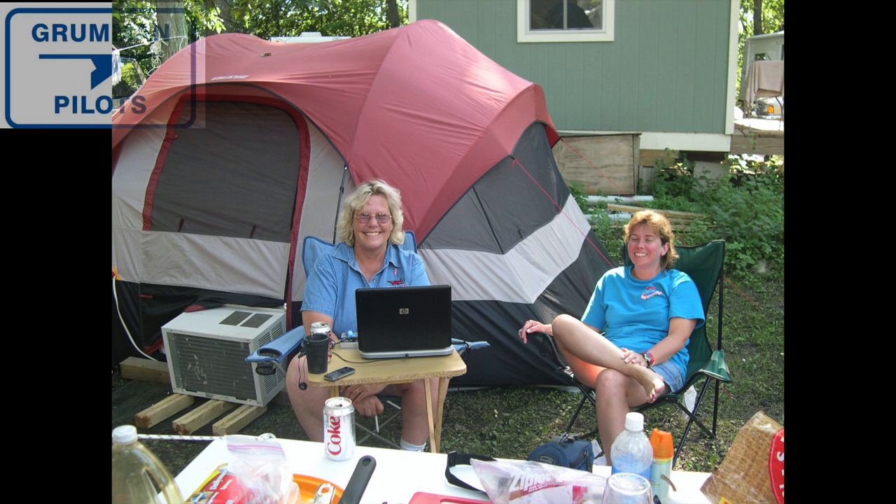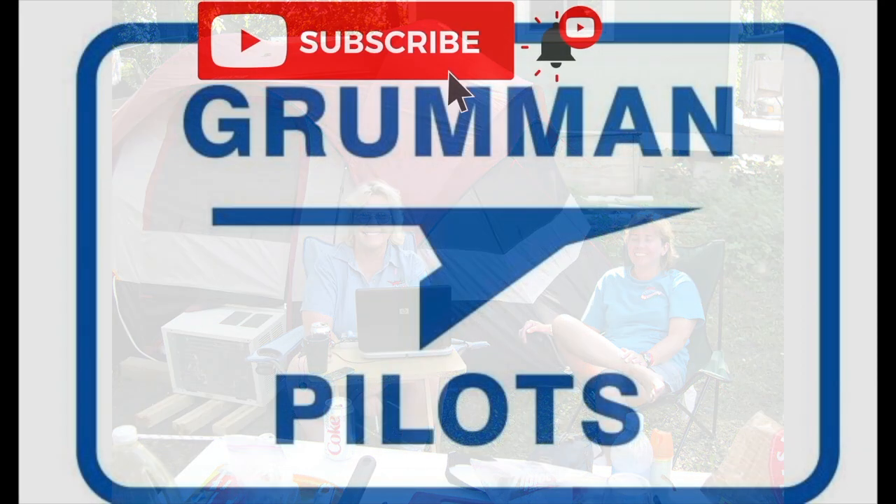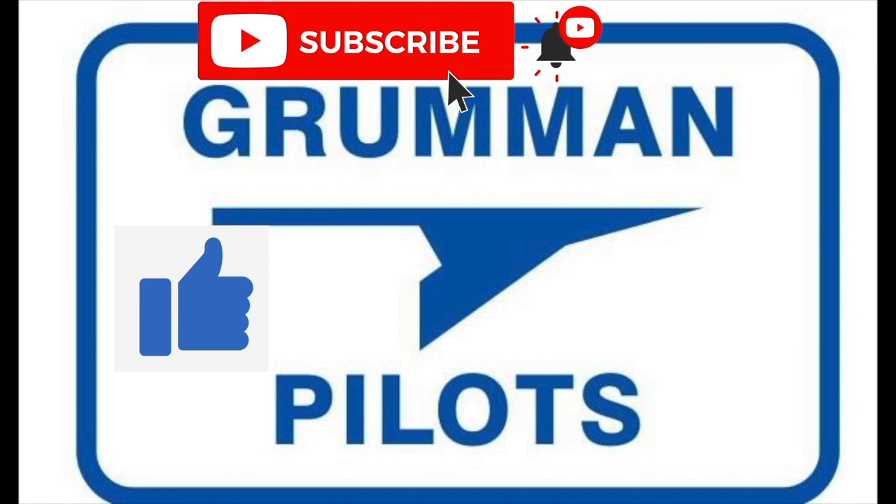That was just our camping group. We got to see a lot of the sites and we worked the flight line. Stay tuned for some fun, and we'd like to ask you to please subscribe, hit the like button, and hit notify to stay current with our content.